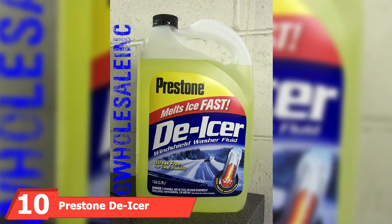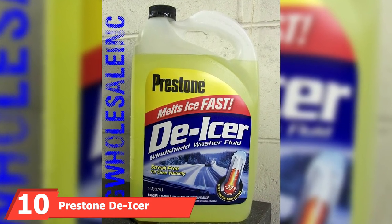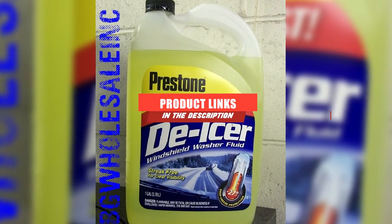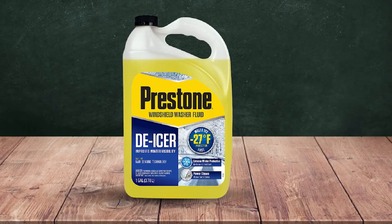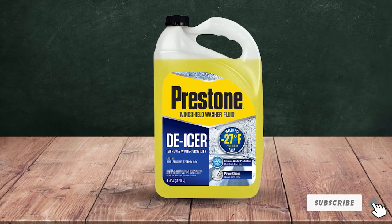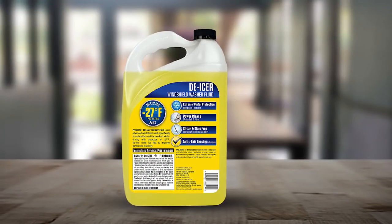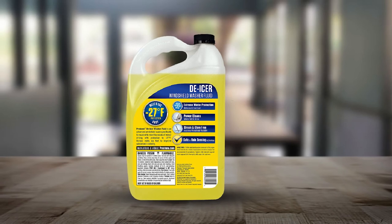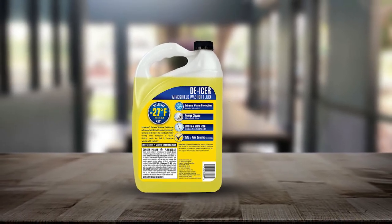Finally, the number ten position is dominated by Prestone De-Icer Windshield Washer Fluid. While Prestone's all-season washer fluid is capable of winter protection, you may live in an area that has real harsh winter conditions. That's where the company's De-Icer Windshield Washer Fluid comes in, designed specifically for winter use. It has the same freeze point of 27°F as the 3-in-1 solution, but it is engineered to quickly remove ice and frost from your windshield.